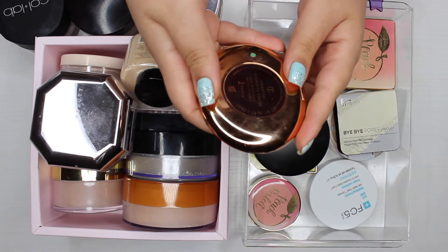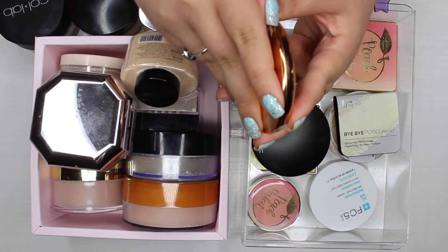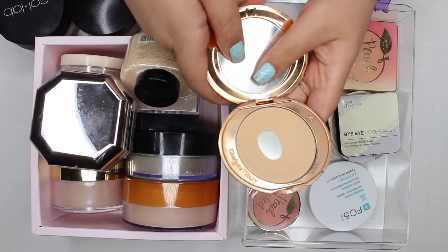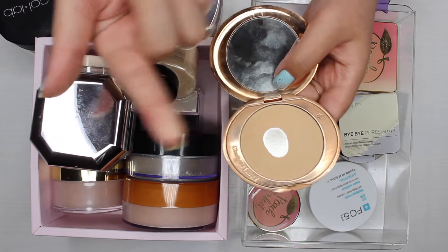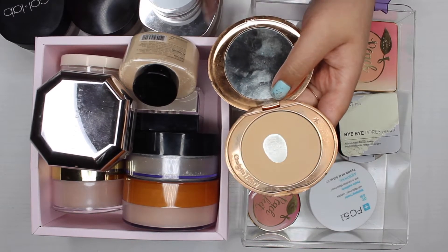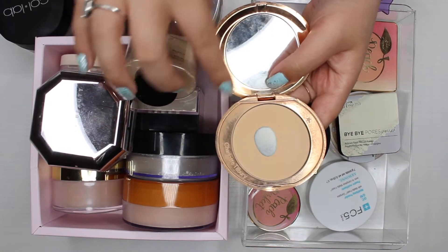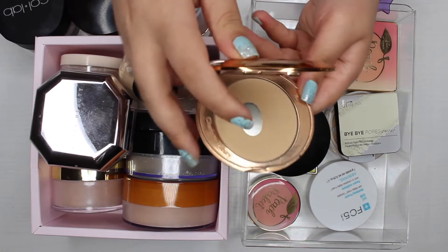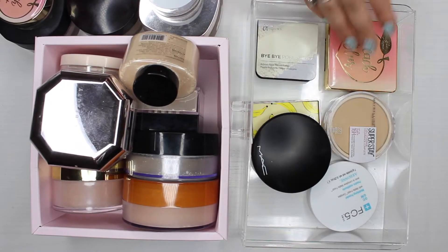The next powder I know I'm keeping for sure is the Charlotte Tilbury Airbrush Flawless Finish powder in the shade medium. My only problem with it is the shade — I don't think I should be considered medium, but I know Charlotte Tilbury may have come out with more shades. I definitely love this powder and I'm keeping it.